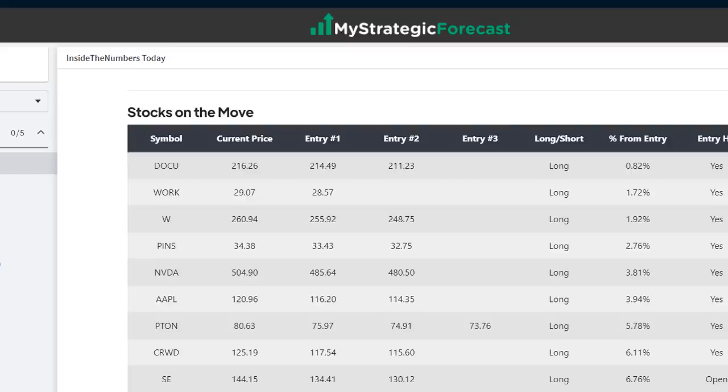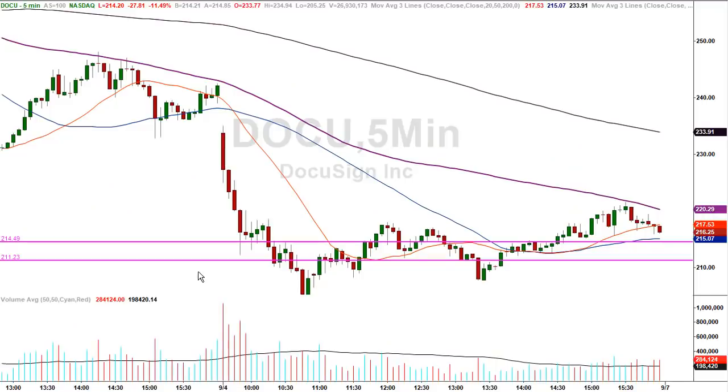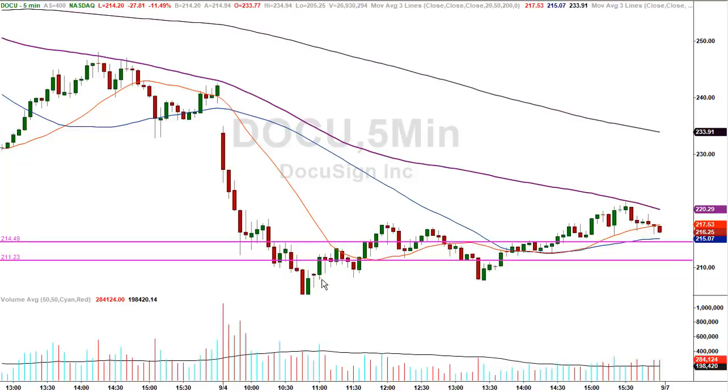They were low enough. Docu, Work, Wayfair, Pins, NVIDIA, Apple, Peloton, CrowdStrike, and SE. Here's a five-minute chart of Docu — this one gave a trade right out of the gate, came into $214.49, and just minutes later it was already at $220, almost six bucks. That qualifies for a ride. Any trader that entered at $214.49 was taking profit along the way. Then as the market got killed it came in, but you can see the zone was, in fact, support. Know thy numbers — the stock closed the previous day at $242, not even anywhere close to $215 in the pre-market.